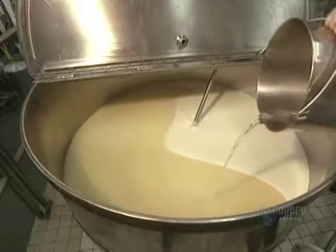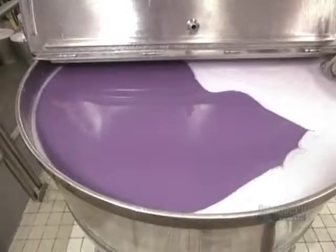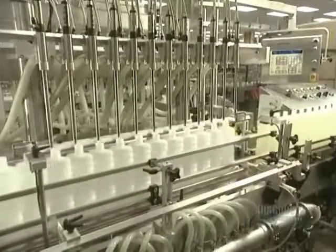The bubble bath has to be colored — a fragrance and a color are added. In this recipe, the final product will be mauve. Before the filling process, the quality control and microbiology laboratories make sure that the product meets strict quality standards.